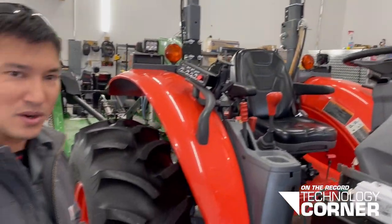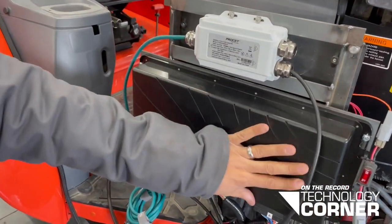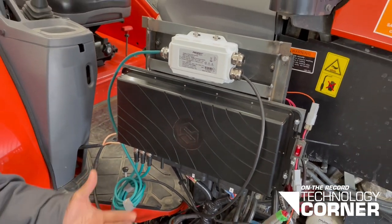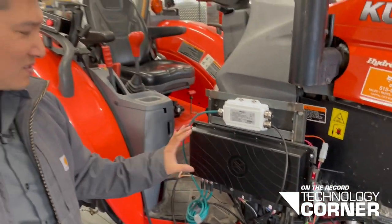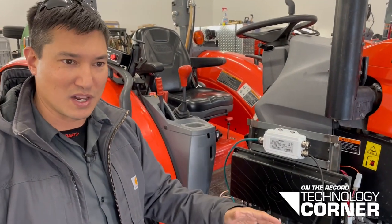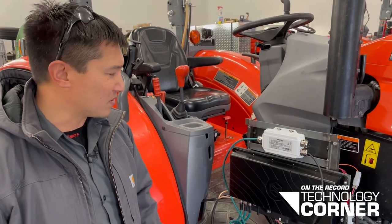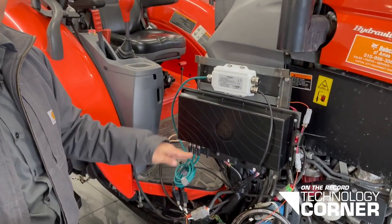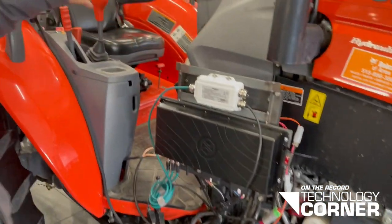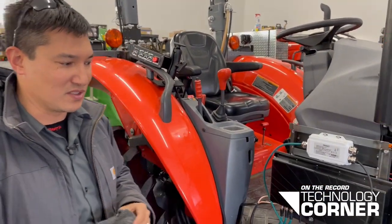But at the heart of it all is our main control box. This control box — forgive the appearance, we're in the middle of testing our first prototypes — this is the brain box of the whole system. It receives the mission plans from our cloud infrastructure, and basically it spits out all the commands to the steering valve, to the brake actuators, to the rear remote valves, to the hitches, and all those accoutrements on the tractor.